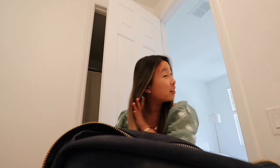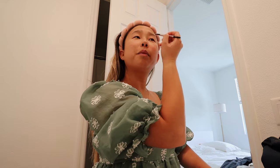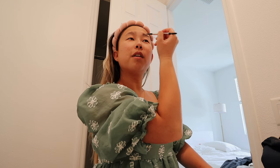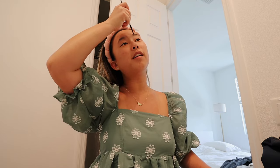Luckily this dress is kind of comfortable because at first I really didn't want to wear anything fancy, but Easter only happens once a year, so might as well. I'm not doing anything crazy for this makeup look, but I always start with the brows first. I tried to pluck my eyebrows a bit because they could use some cleaning up — I try to do that every so often, but I'm definitely not a pro at anything brow-related. I'm barely getting by, honestly.